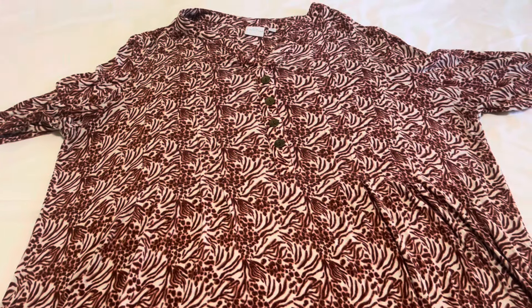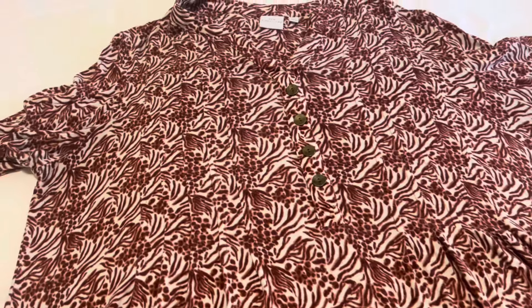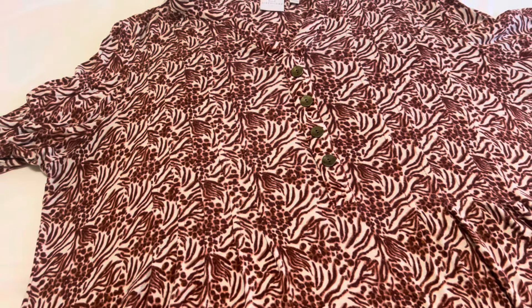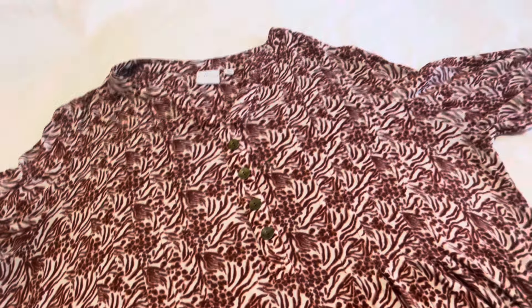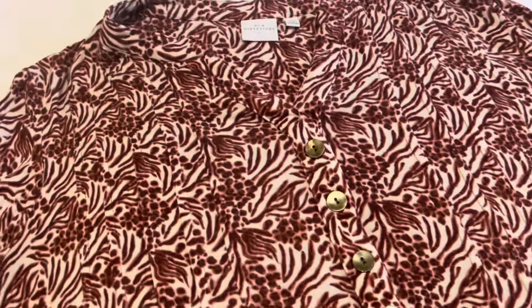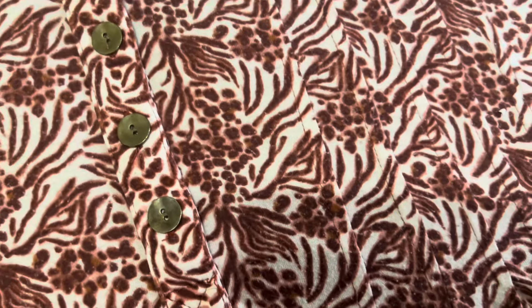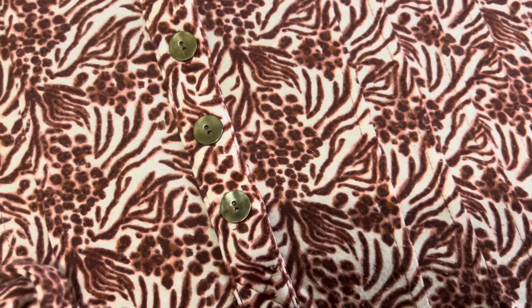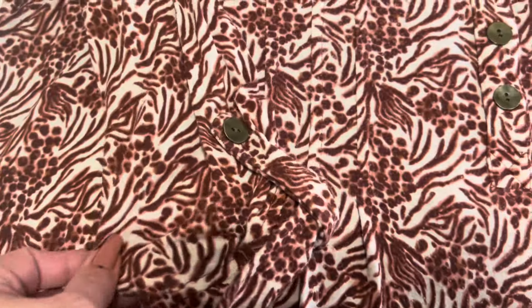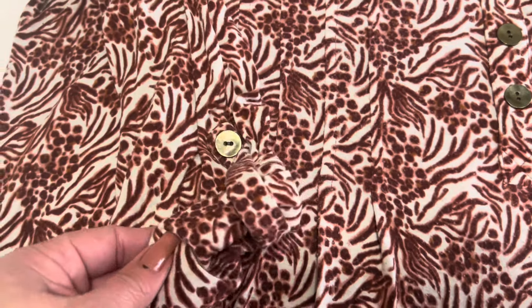I did find quite a bit of clothing today to list in my eBay store. The larger sizes sell very well for me on eBay, so anytime I run across a larger size that I think is really pretty, I go ahead and pick it up. This is a New Directions blouse — it is a 2X. I really love the color and the design of this blouse. It also has three-quarter sleeves, which sell rather well for me, and these have the roll tab detail.